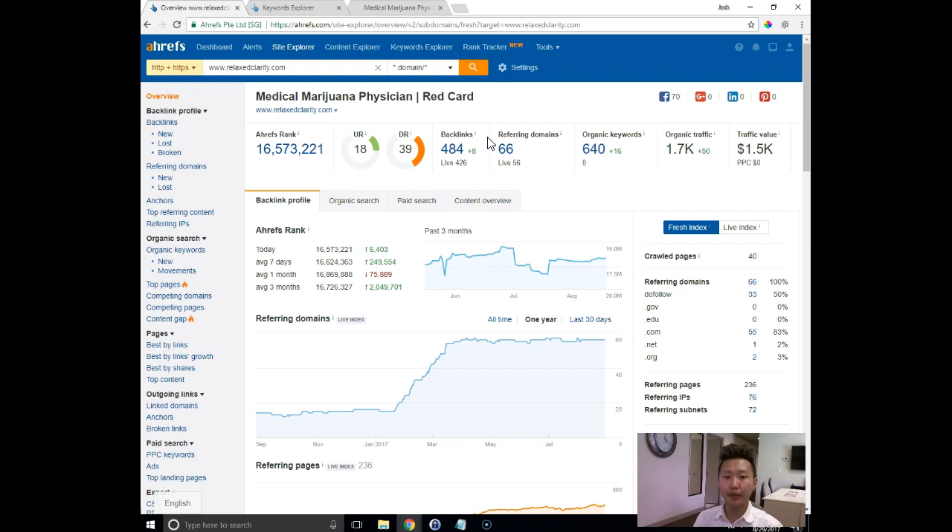That'll show Google that you're an authoritative website that deserves to hold a higher spot because you have good quality websites giving you credit by pointing links back to you. Your organic keywords count is how many phrases on Google you currently rank for — for example, if someone searches 'medical marijuana physician in Colorado Springs,' that's one phrase you might rank for, not necessarily on the first page but getting credit. Traffic value is basically how much your traffic might cost if paid. Organic traffic is the monthly visitor estimate — this tends to be on the lower end but is a good rough estimate.